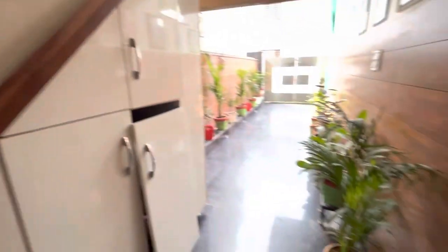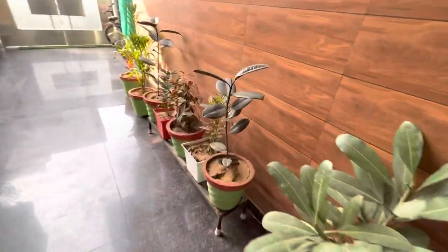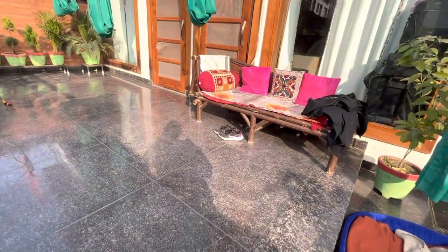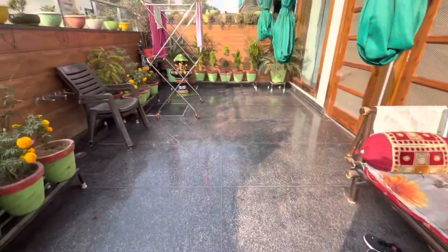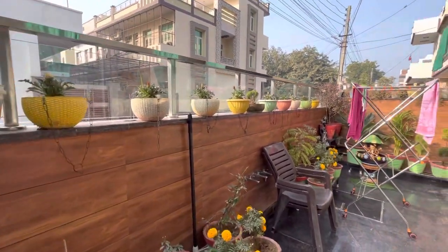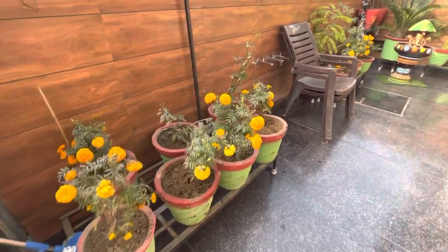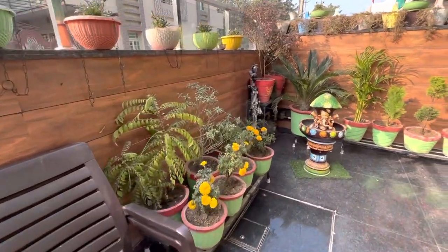Look from here — look how beautiful the plants are. In the gallery we can see these plants. They look very good. I have set the sitting area here. This is a set of plants. Look at this — this is an ornamental plant that I put here and these are small plants that I put here.